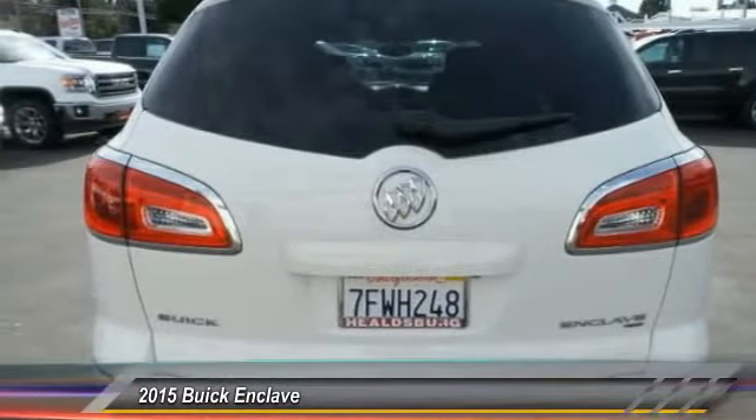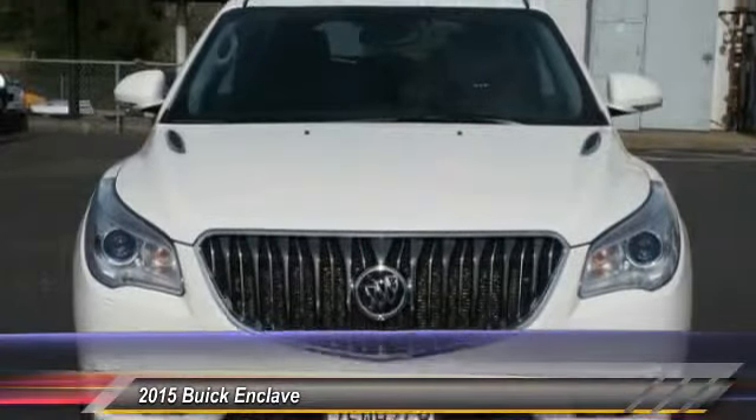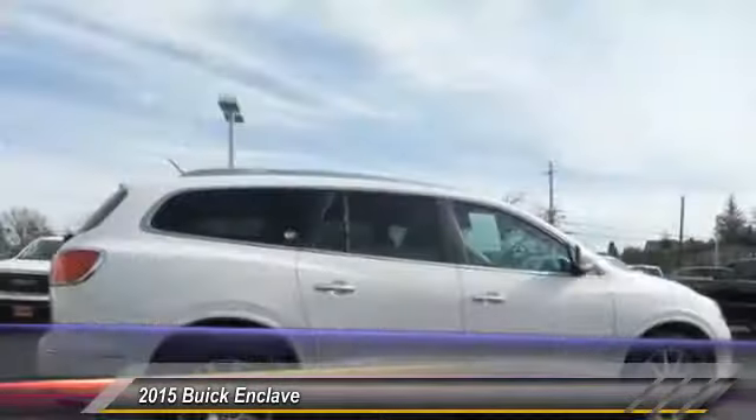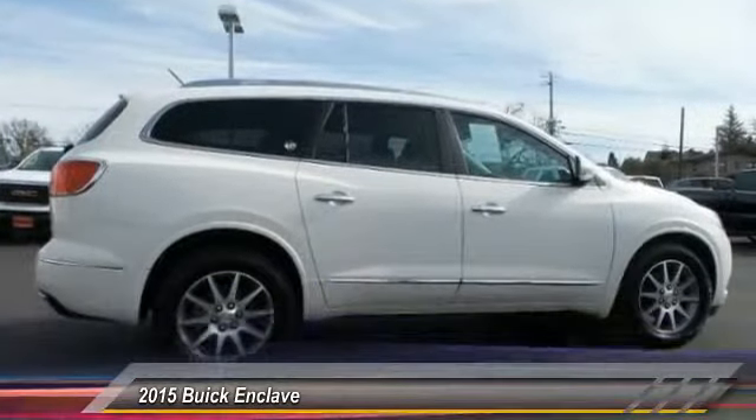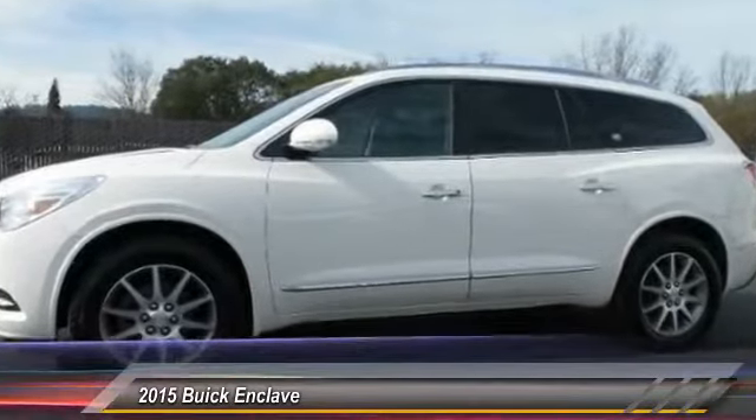Here are some of this vehicle's great options: traction control, power passenger seat, dual airbags, air conditioning front, power steering, four-wheel disc brakes, center armrest, universal garage door opener, and compass.